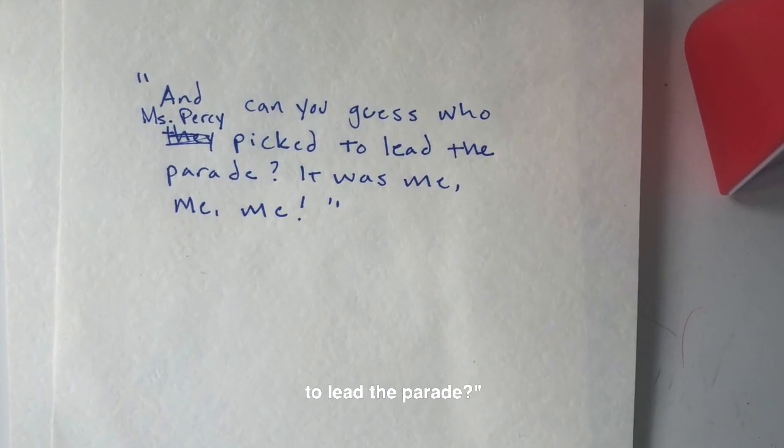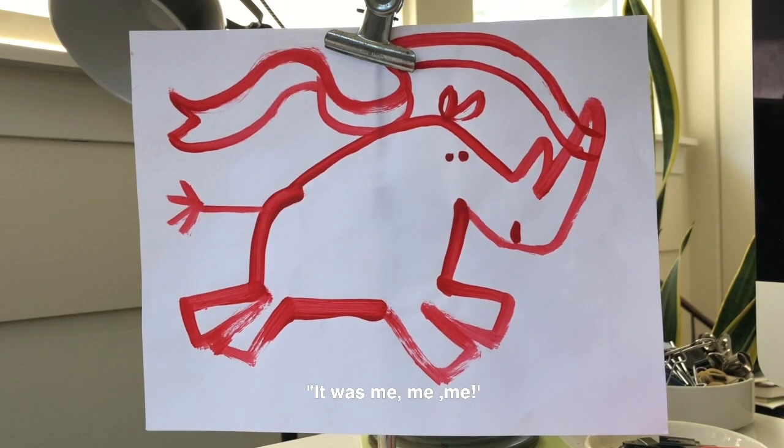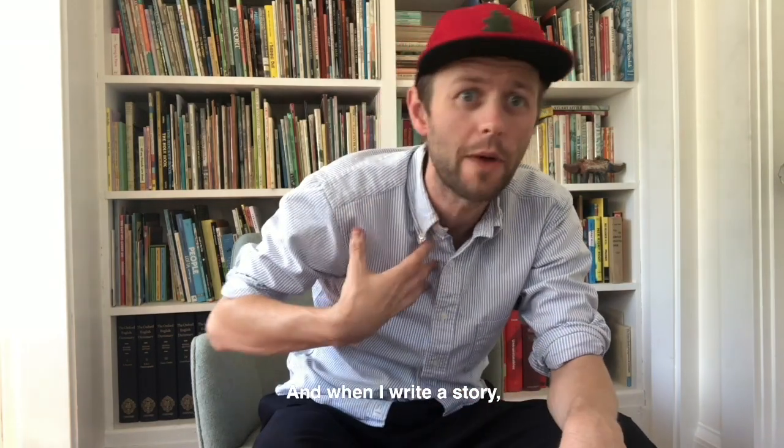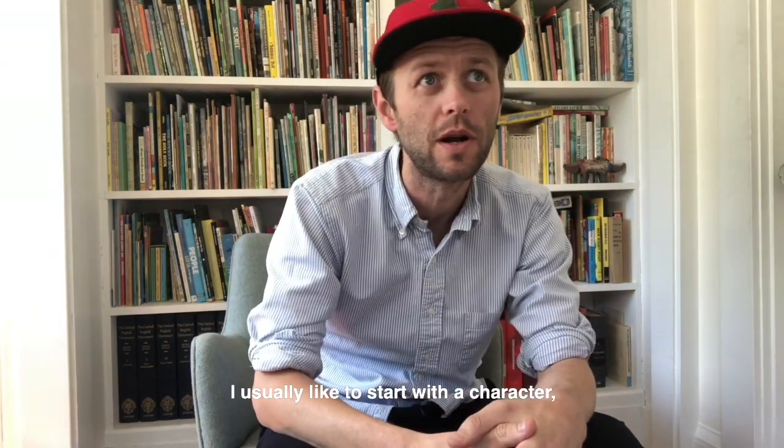And can you guess who Ms. Percy picked to lead the parade? It was me, me, me! So I used Christian's picture to launch me into the story, and when I write a story I usually like to start with a character.